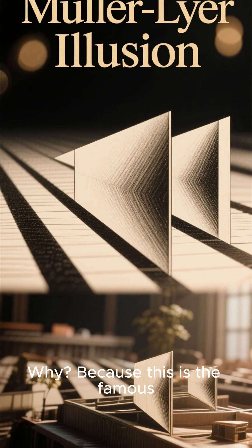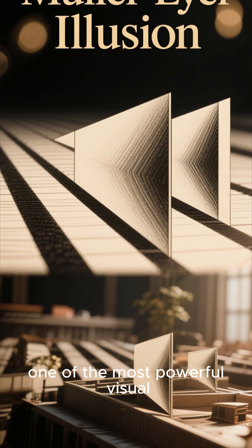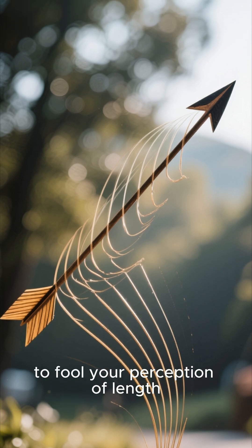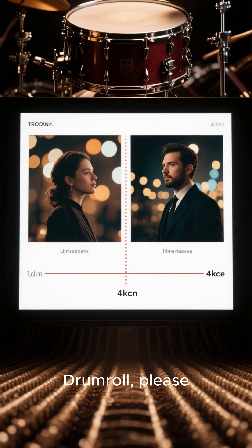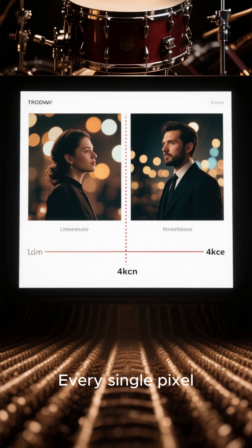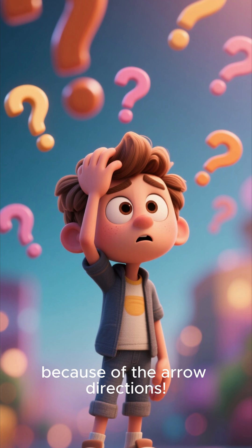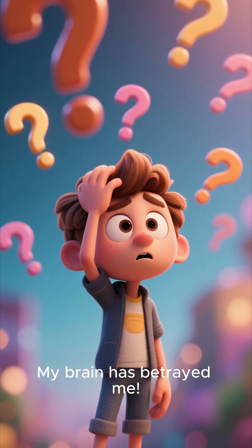No matter how long you stare, your brain won't let you judge this accurately. Why? Because this is the famous Müller-Lyer illusion — one of the most powerful visual tricks in psychology. The arrows are designed to fool your perception of length. So, it's time for the truth. Drumroll, please. Both lines are exactly the same length — every single pixel. Your brain just gets fooled because of the arrow directions. I know, right? No way. My brain has betrayed me.